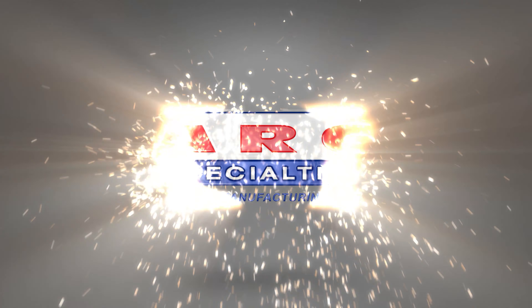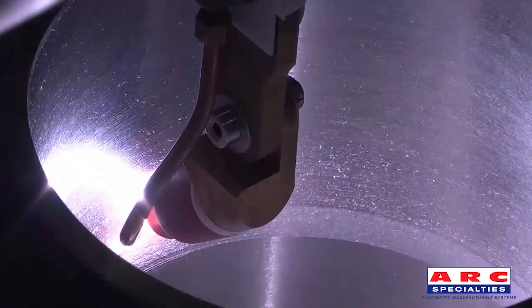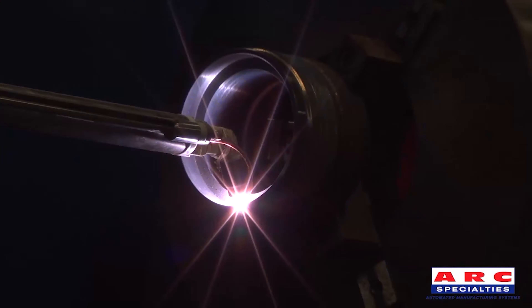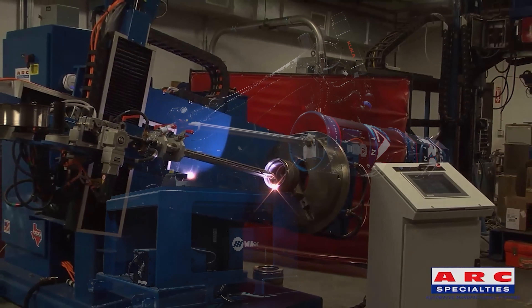Hello, this is Dan Alford with Arc Specialties. Since the 1990s, we've been designing and building hotwire cladding machines, which are used for sour service in the oil field. Many of these machines are still running, so to compete with our own equipment, we have to come up with a better way.